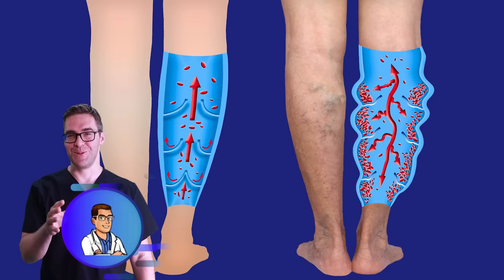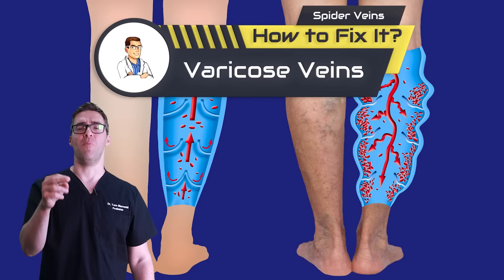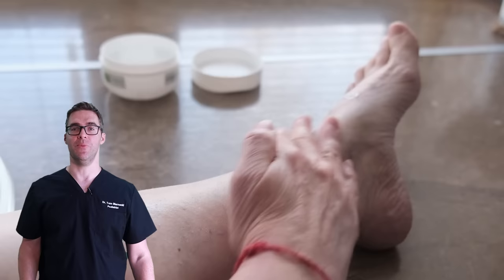This is Tom Bernanke and today I'm talking about spider veins and varicose veins. I'm going to tell you if they're dangerous, what to do about them at home, whether surgeries are worth it, and I'm going to give you a couple jokes in between.